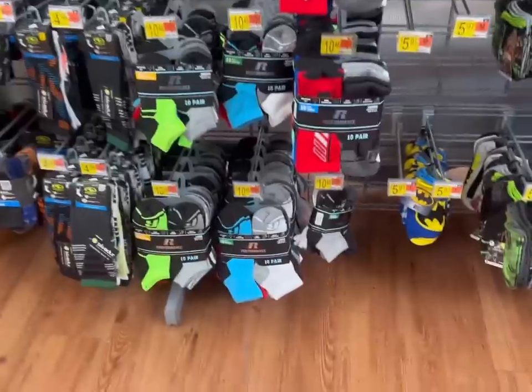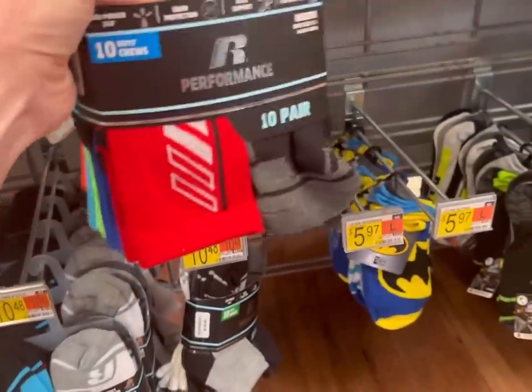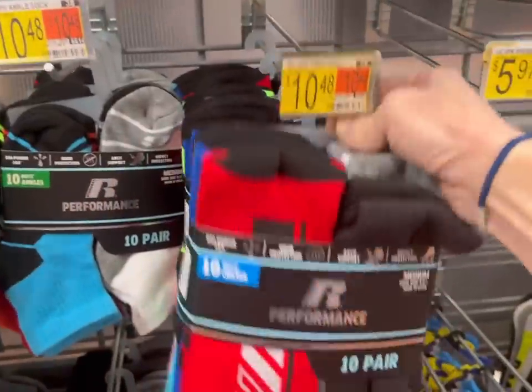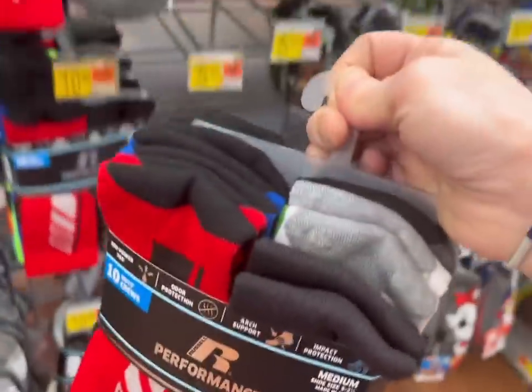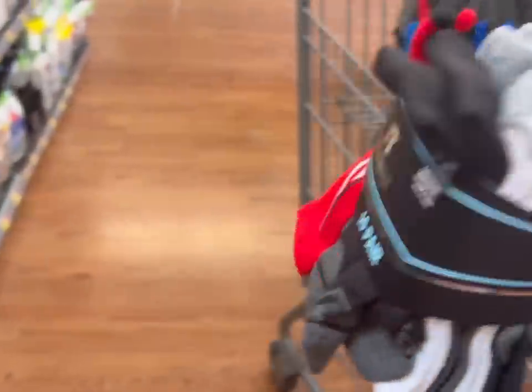The twins also need socks again. I feel like I say this every single month. I think they take them off outside or something and they just disappear. They'll like these ones so I'm going to get two packs of these.